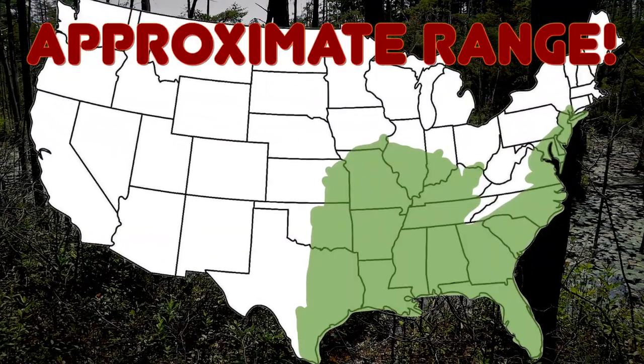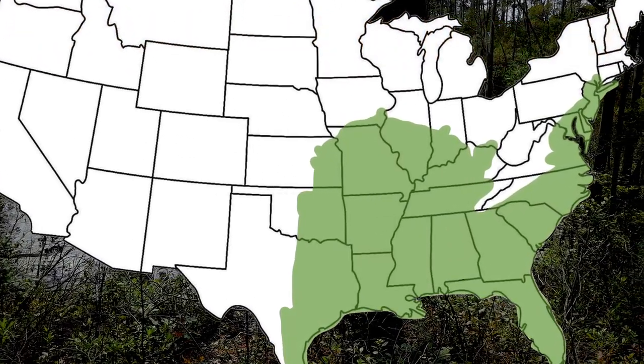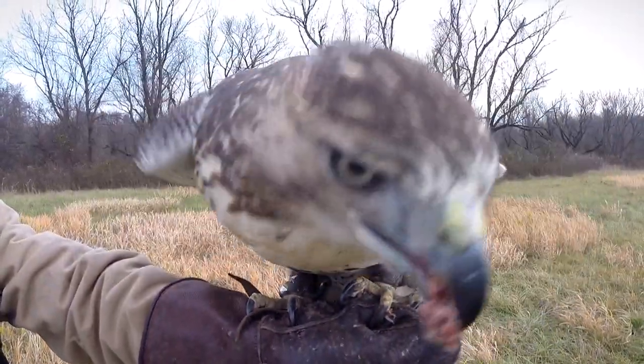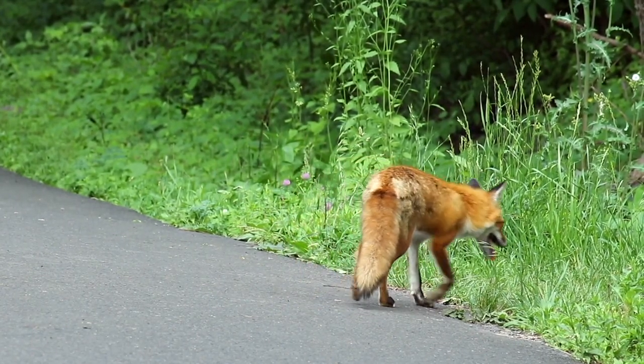Their range is too vast to list here, so I'll just show you a picture on the map. Their predators include various snakes, birds, mammals, and even other frogs.